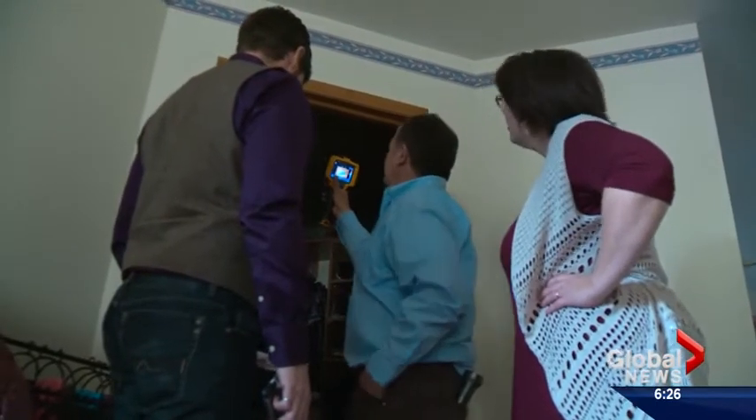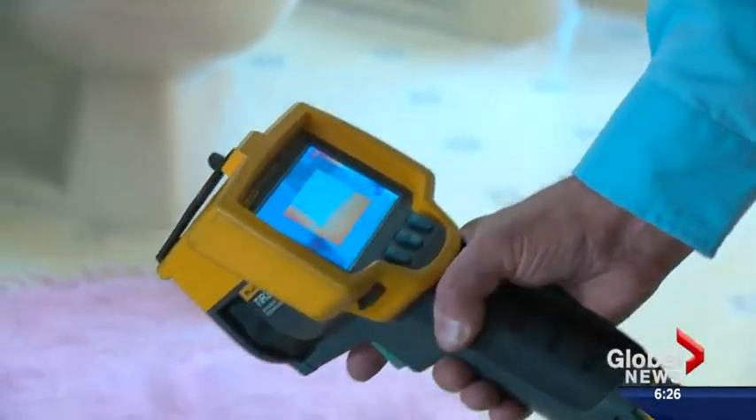As people dig deeper, they start asking questions — why is this part of my house seemingly leaking more heat than this part? We've got heat going up and cold coming in. It's an invisible problem, and it's really hard to address a problem that you can't see.